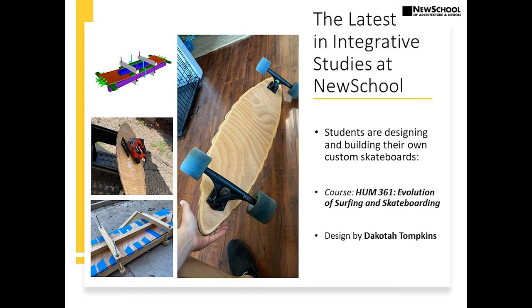In the springtime we offered our Evolution of Surfing and Skateboarding course. As a final project, students are asked to conceptualize and design their own skateboard with very specific parameters — they have to pick the materials, think about the performance and style of the board, the shape, and whether it's designed more for aesthetics or for riding. What was really exceptional about this particular project by Dakota Tompkins: in the top left you'll see she actually 3D rendered the tool and device to make the skateboard, and then on the bottom left she actually built her own tool to make it. Dakota researched how skateboards are made from several pieces of wood veneers glued together and created this device herself.